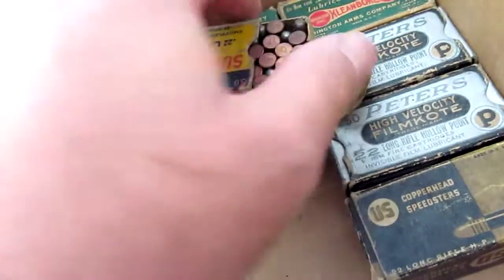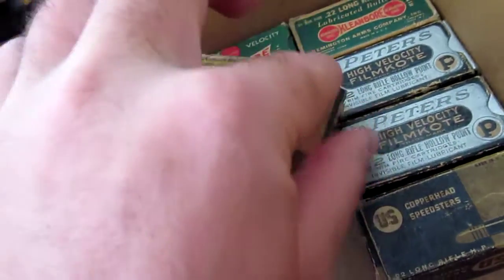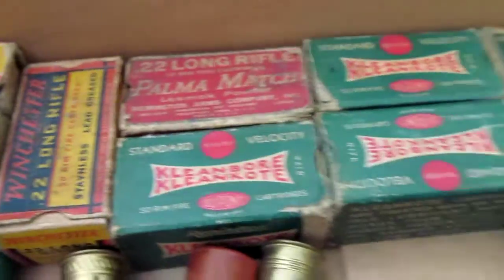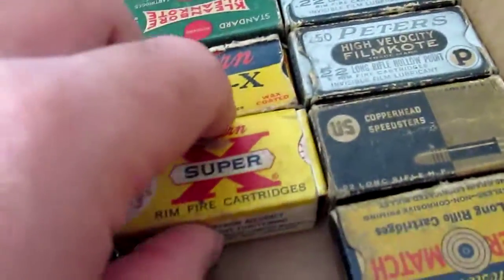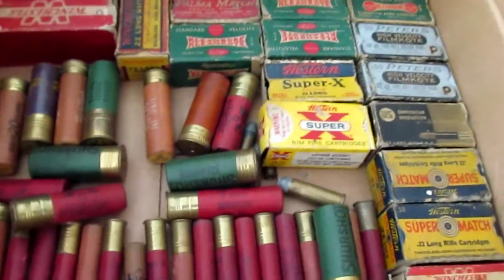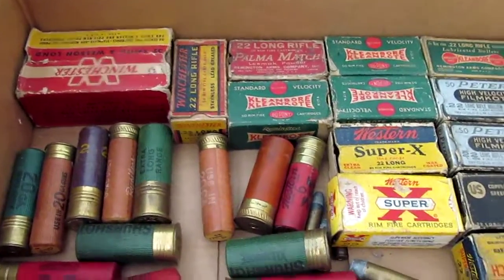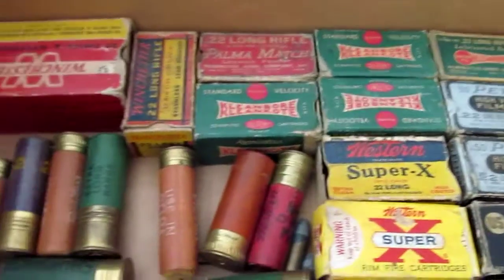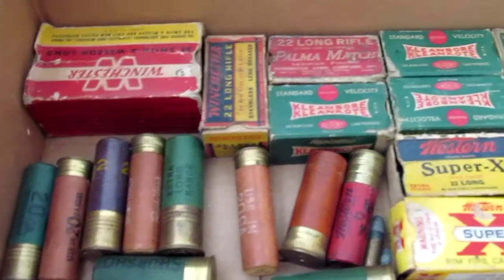But that's up to whoever decides to buy it. I just figured I'd show you guys — I like these old boxes. They're all a little bit different, they're all kind of cool in their own way. If you had a display case, you could put them all in and kind of show them off in your man cave.